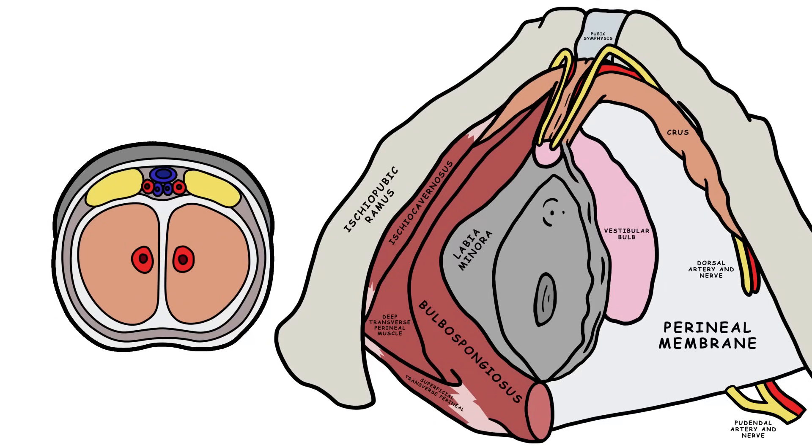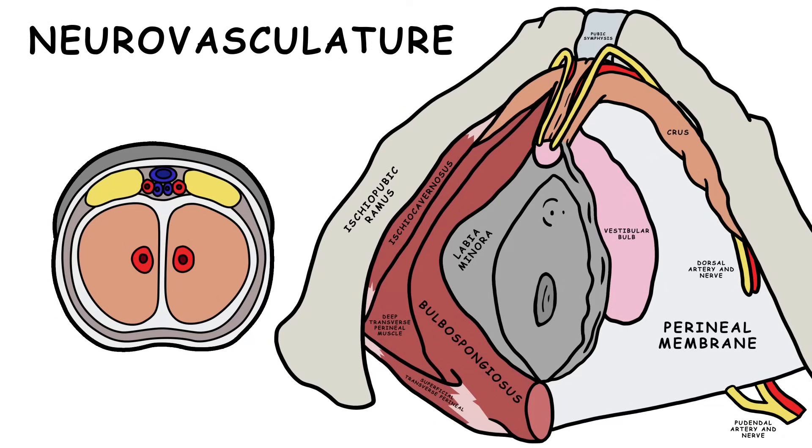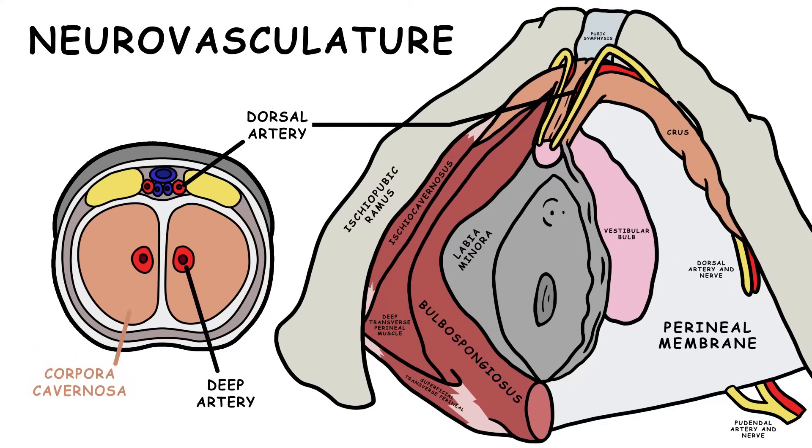Finally, let's discuss the clitoris's neurovasculature. In terms of blood vessels, there's the dorsal artery of the clitoris, the deep artery of the clitoris which is found in the corpora cavernosa, the deep dorsal vein of the clitoris, and the superficial dorsal vein of the clitoris.